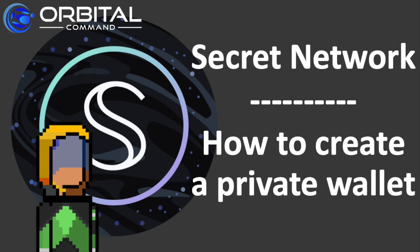Welcome to Rebel DeFi, where I share videos that are categorically not financial advice about decentralised finance built upon Web3 technology.